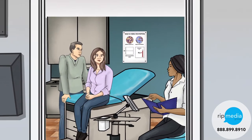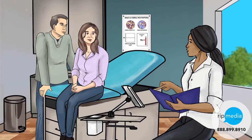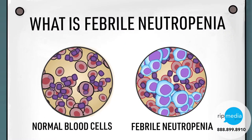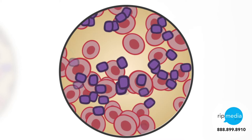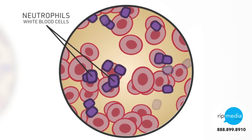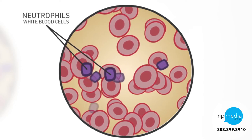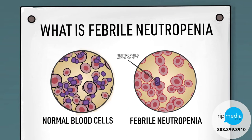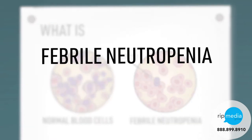Beginning chemotherapy treatment can be unsettling, and you most likely have a lot of questions. The chemotherapy regimen your doctor has prescribed destroys the cancer cells, but can also damage healthy white blood cells, which are vital in protecting your body from infection. This drop in white blood cells can lead to an infection manifested by febrile neutropenia.